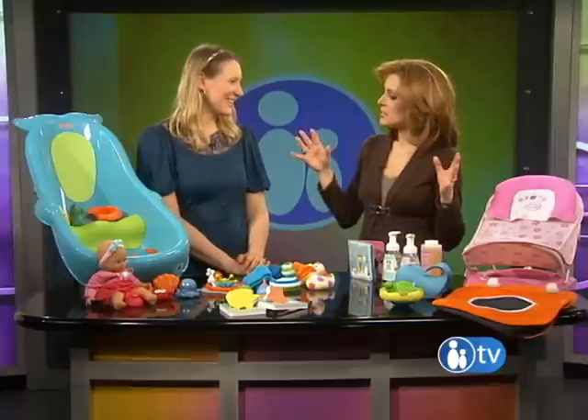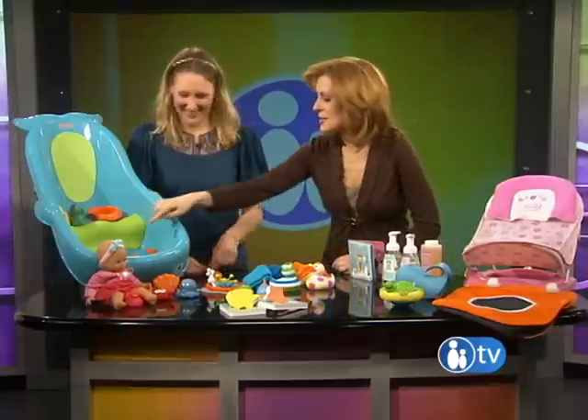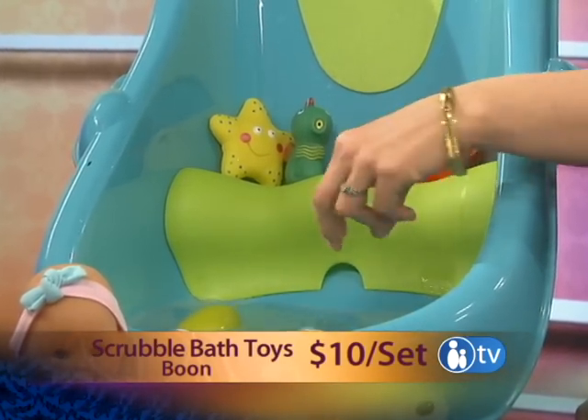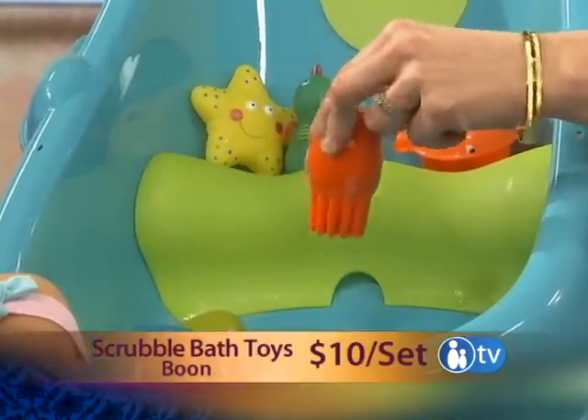Now that we have our babies in the bath and they're safe, we need some toys to keep them occupied. These are from Boone — they're called their Scrubbles set. They're squirters. I think they would encourage a kid to help bathe himself because they're so fun to squirt.